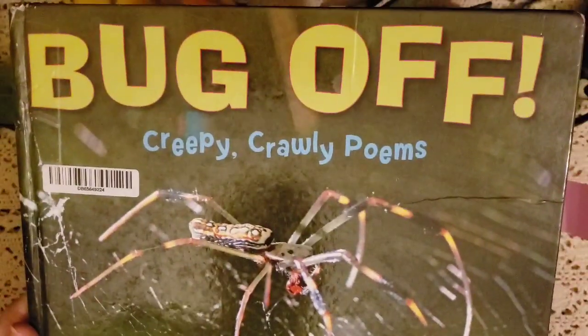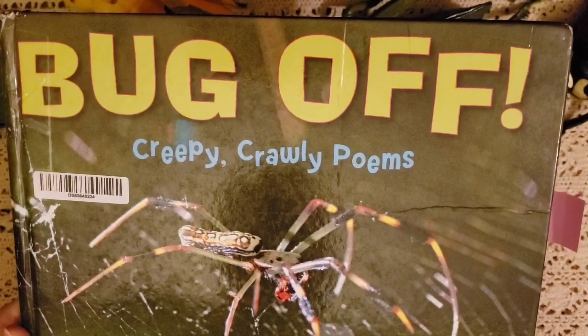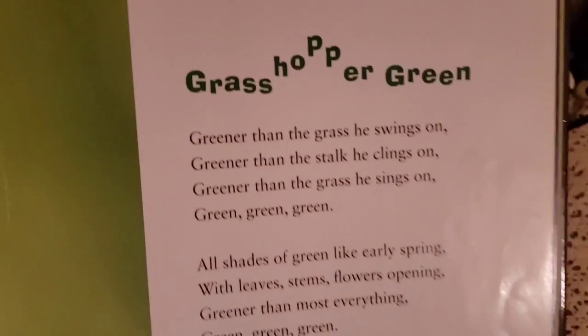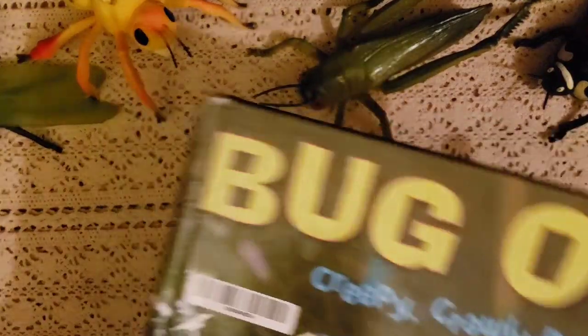For poetry, we're going to be using the book 'Bug Off: Creepy Crawly Poems.' It's pretty cool — I bought it used but I love it. It talks about the green grasshopper and gives you a little poem. I thought this was perfect for our poetry this month.